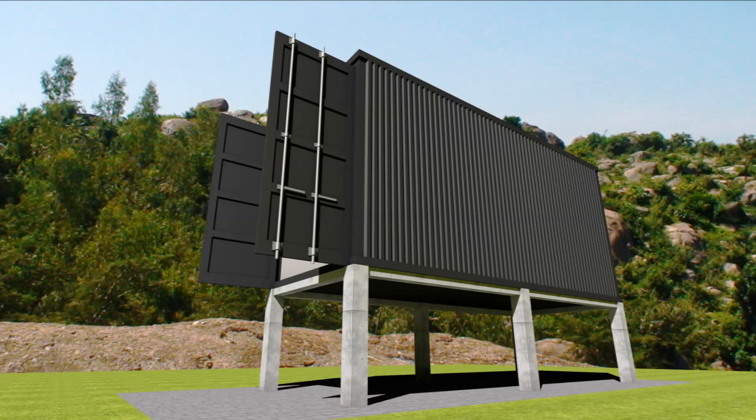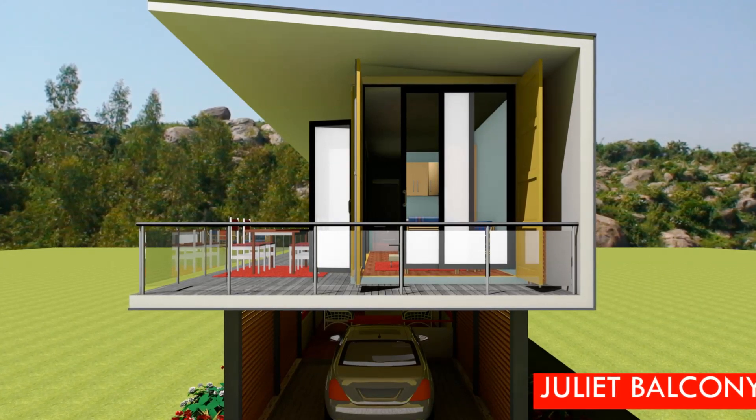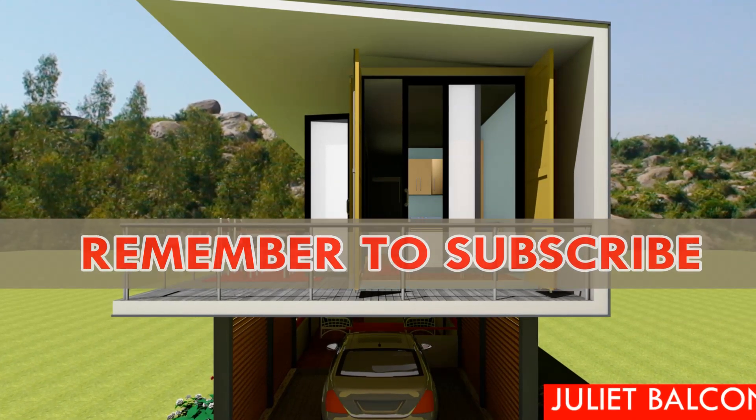If you are building a shipping container home, use an appropriate foundation. You are encouraged to watch our previous video on the best five foundation types used in shipping container homes and buildings for more understanding.